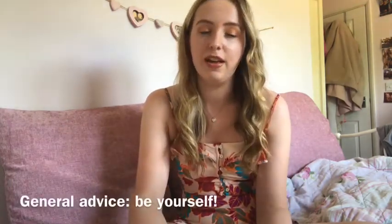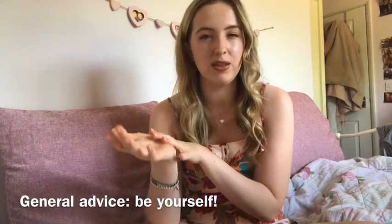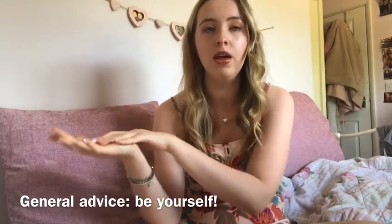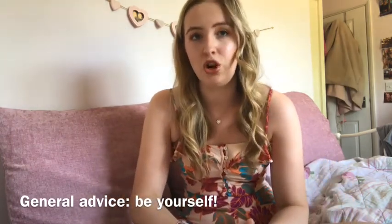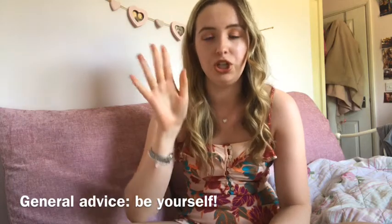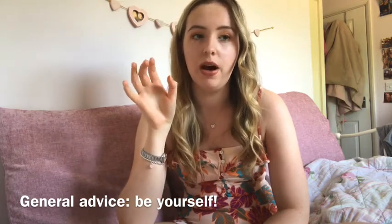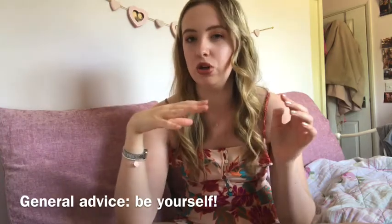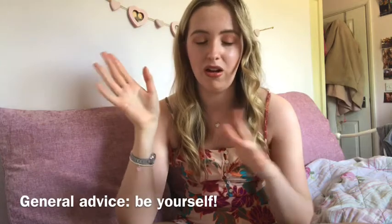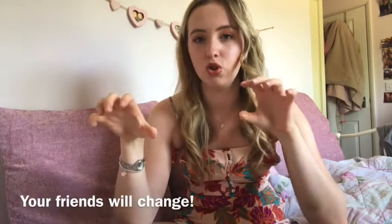Now for some general advice. First: be yourself. If you want to make genuine friends, just be yourself from the beginning. Everyone's a bit not really themselves in the first week because it's such a weird environment, but just be friendly and open — say what you actually like. Don't just go along with things to make friends because you won't find genuine friends that way. Also, friends will change over time. In your first couple of weeks you'll think you have a massive group of friends, but people do disperse once you find who shares your actual interests, and that's absolutely fine.